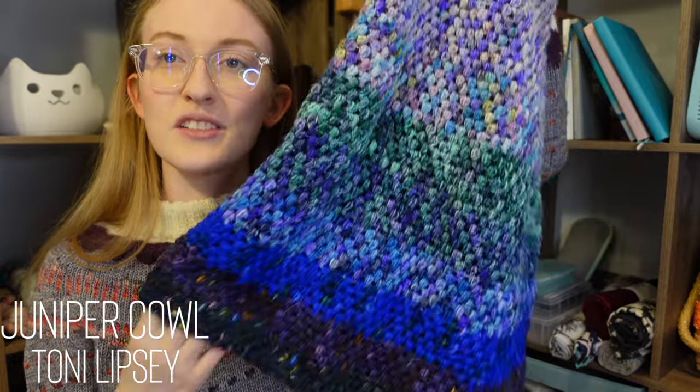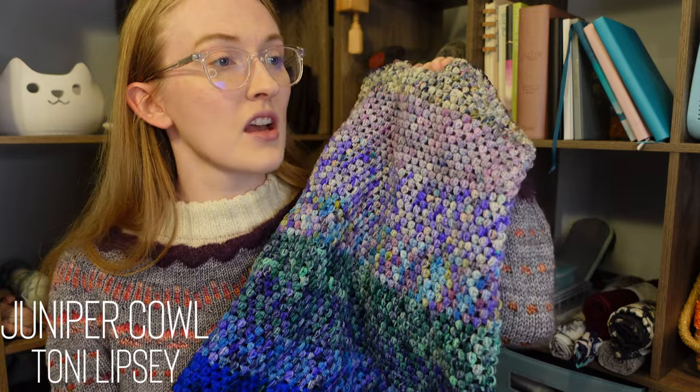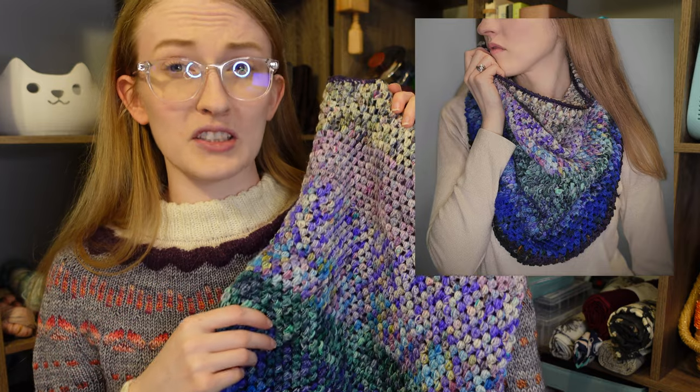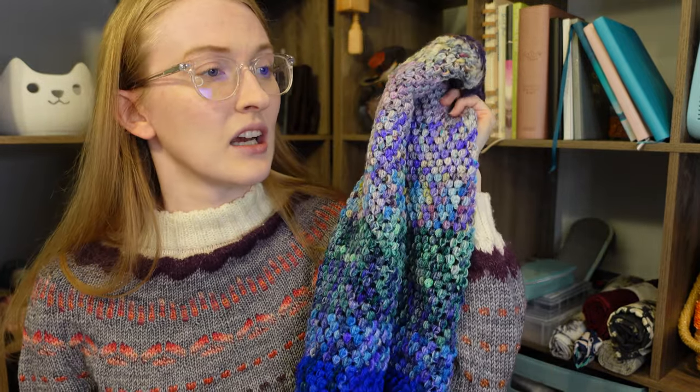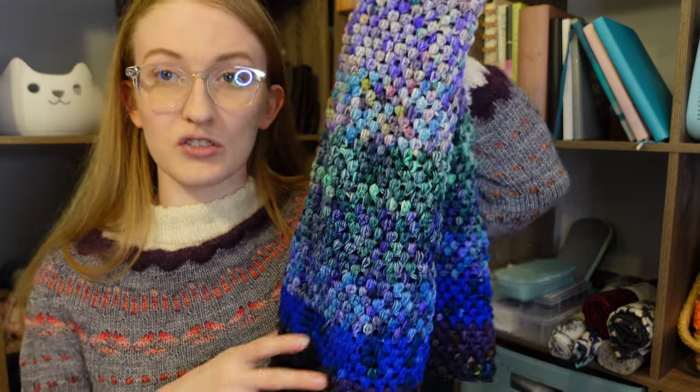My second finished object — and my first finished object for the year — was my Juniper Cowl. This is a crochet pattern by Toni Lipsy of Teal Yarn Crafts, using the Hoigu Pencil Pack. I threw out a lot of labels because I was adding things to Ravelry and cleaning house, but it'll all be on my Ravelry project pages. The Koigu Pencil Pack is a set of 10 25-gram minis in their winter local yarn store day colors.